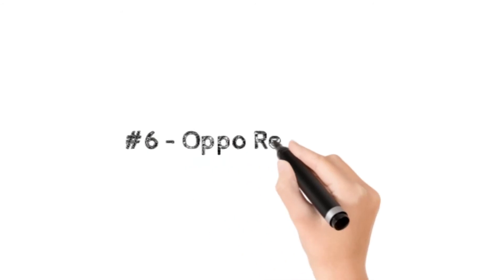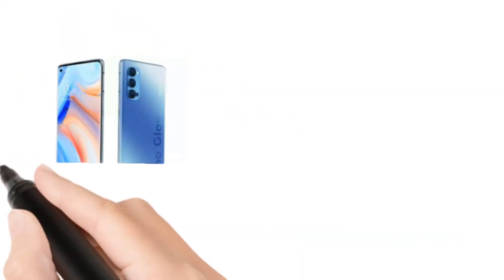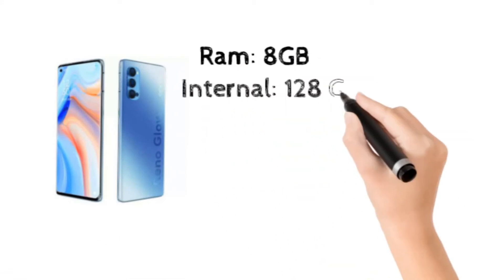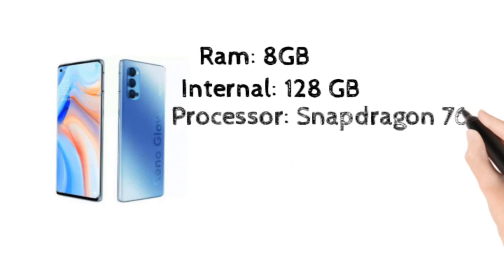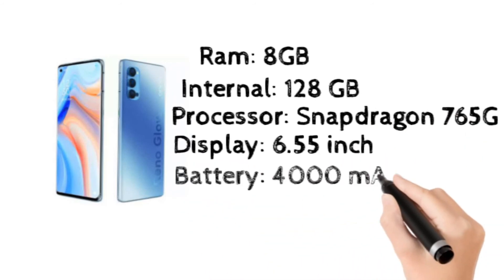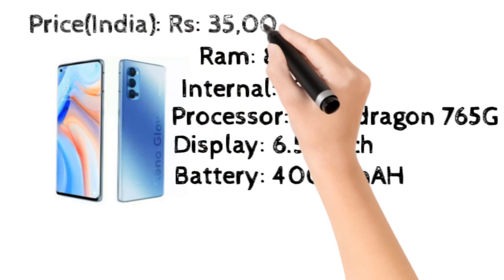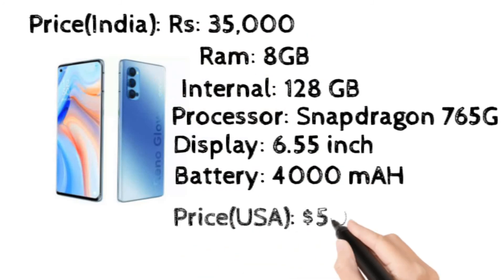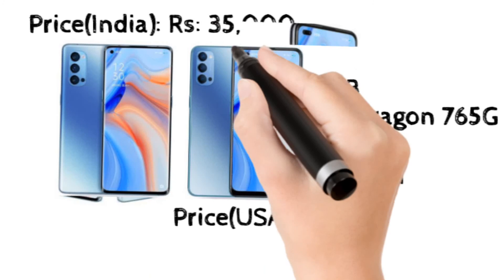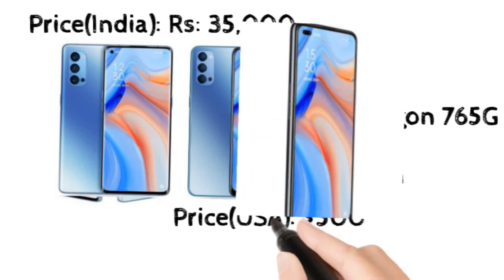At number 6, OPPO Reno 4 Pro. It's also pretty good looking and it has 8GB RAM and 128GB internal storage, a good processor, a 6.55 inch display, and a 4000 mAh battery. It costs 35,000 rupees in India and $500 in the USA. Wow looking mobile, great to buy.